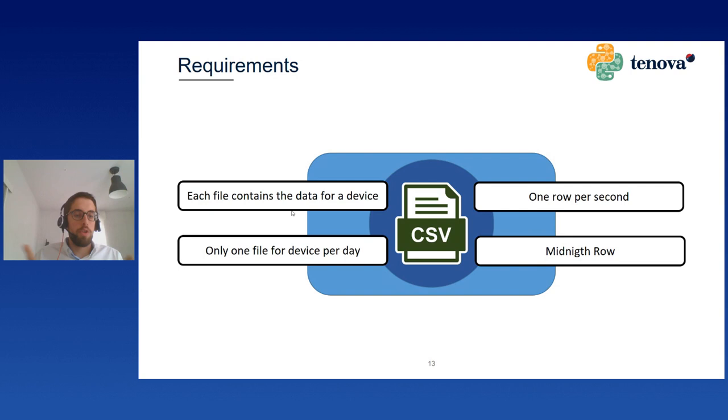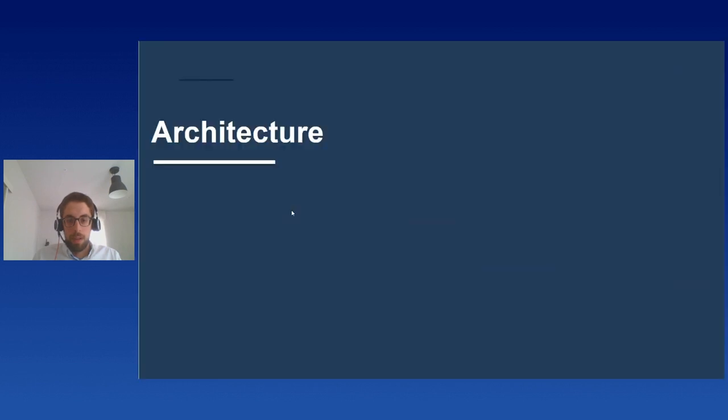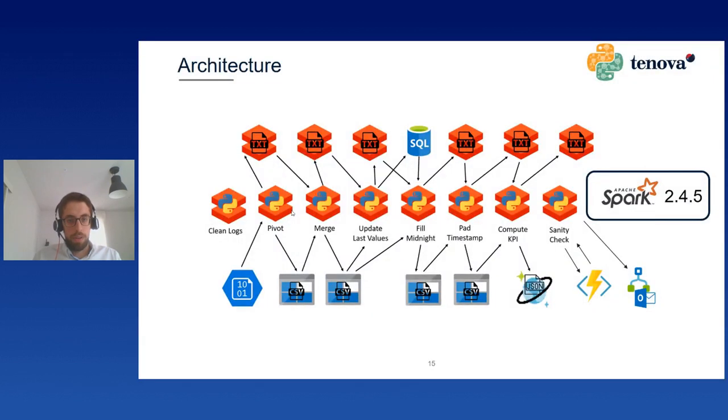If for any reason two parts of the day are divided into two different CSV files, they should be merged. We also guarantee one row per second, which is a useful feature especially in forward-filling scenarios. Finally, we want to have the midnight row — meaning the midnight row is present and has the value from the previous day. So if a variable didn't change value in, say, the last two hours of a day, we don't lose that information because we can fill it with the last record from the previous day.